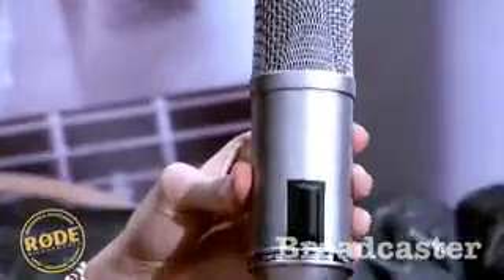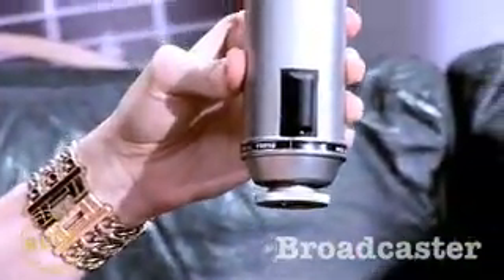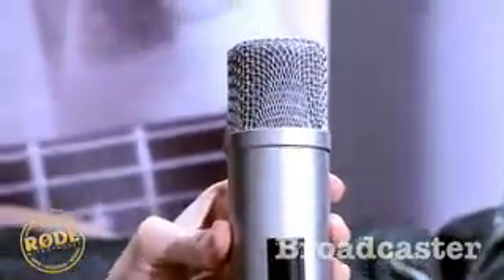The Rode Broadcaster sets the standard for broadcast microphones. It's designed for the broadcasting professional that requires a microphone to be truly consistent and reliable at all times. It's not just the sound quality that makes this microphone so popular — it has an internal high-pass filter and extremely rugged design and construction, perfect for the rigors of the professional broadcast industry.